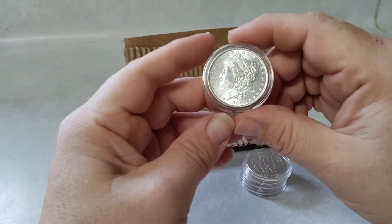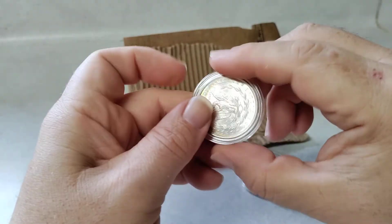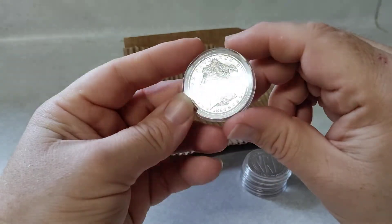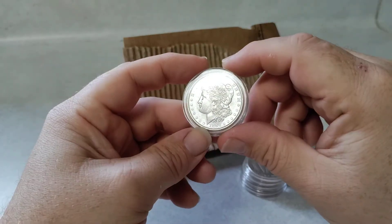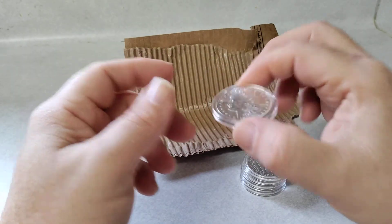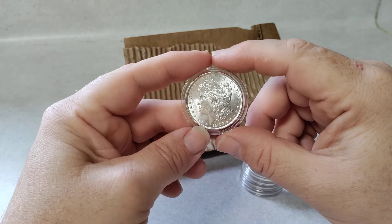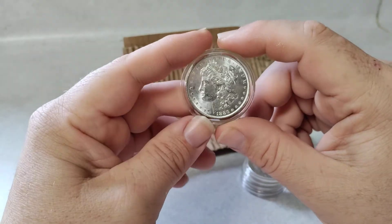And then this one right here — beautiful Morgan dollar, 45 bucks. It has a little bit of toning; it was a little bit cheaper because of that. Kind of brings a little bit of story to the coin. I've seen some people artificially tone their coins — they tone them with hard-boiled eggs. You crush up the egg, put it in a sealed container, and place your coin in there. Something with the fumes tones the coin. I may do that on video one day and show you guys what it looks like. I've seen it on video, but I've never done it myself — I'm not a fan of toning coins.